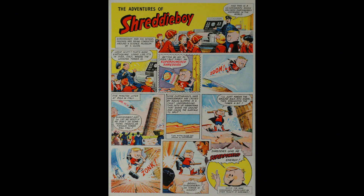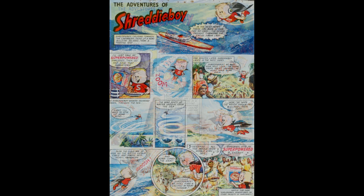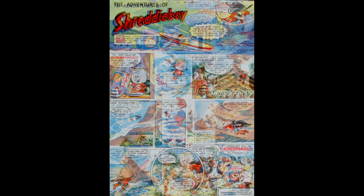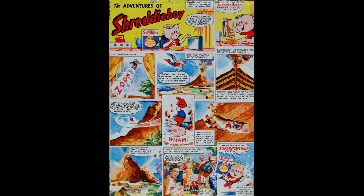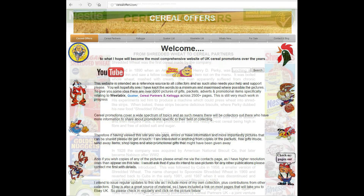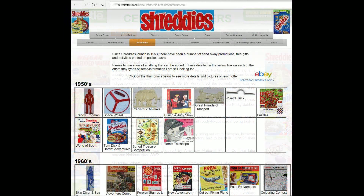As promised, here are the full pictures of the actual comics so you can see them and follow them through. I suppose this made breakfast a little bit more interesting and appealed to those kids who liked comics. I was lucky enough to get that mint one from the Nestlé factory when they closed — a nice rare item. If you're interested in this and other cereal items, please subscribe to this channel or visit my website cerealoffers.com, click on Cereal Partners and then Shreddies.